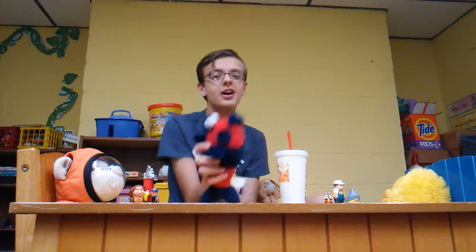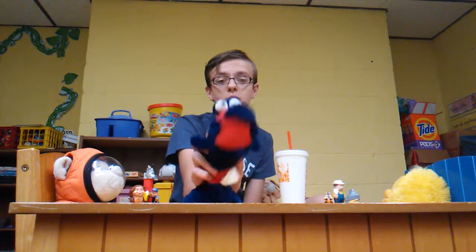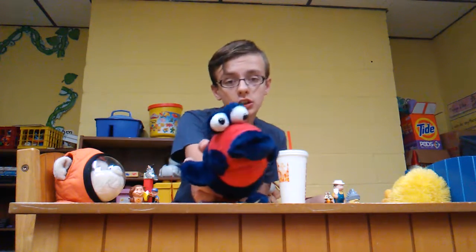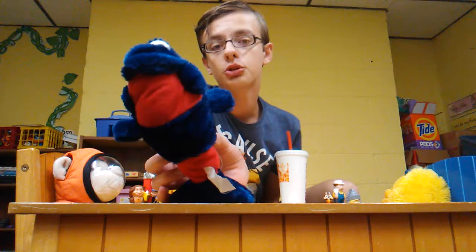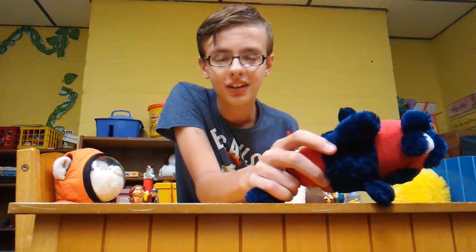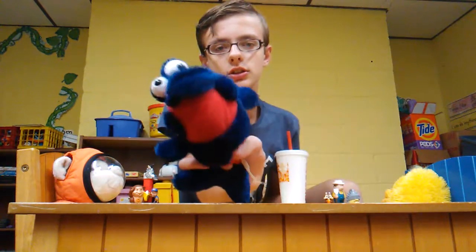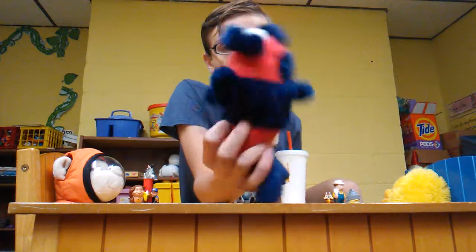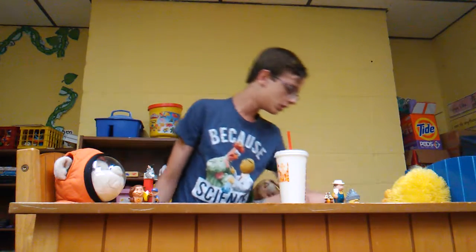This stuffed animal here is the only stuffed animal I've ever won from a claw machine. This is just Crazy Eyed Fish — let's call him Crazy Eyed Fish. So yeah, here's the Crazy Eyed Fish.